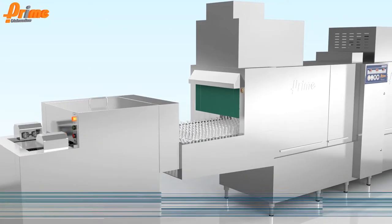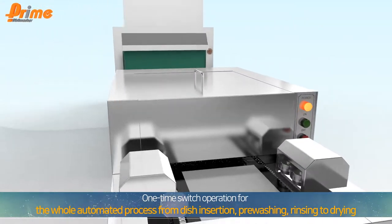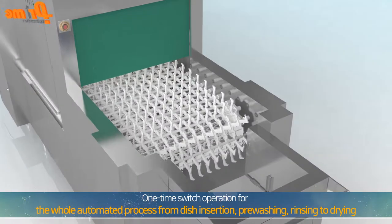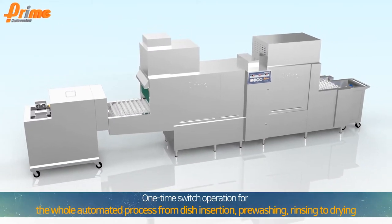Prime's completely automated dishwasher system needs only one-time switch operation for its swift and precise performance, from automated tray insertion and pre-washing, rinsing, to drying.